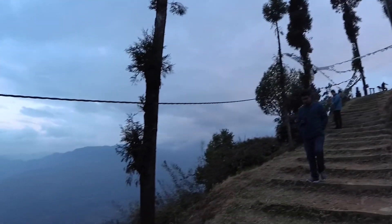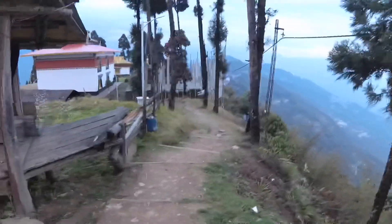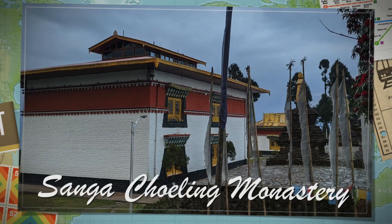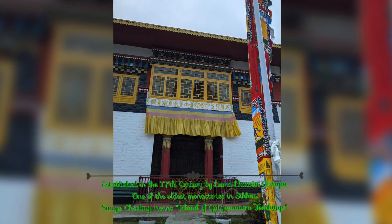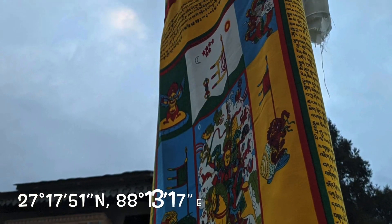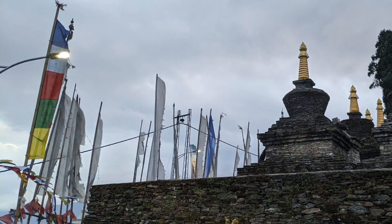Not far away from the giant statue and the skywalk is one of the oldest monasteries of Sikkim, the Sanga Choling Monastery. Built according to ancient Tibetan architecture, it houses several ancient paintings, accessories and clay statues. By the time we visited, the monastery was already closed for the day, but we could anyway enjoy the tranquility of the place. The colourful buildings amidst the picturesque backdrop of the Great Himalayas is always a treat to the eyes.